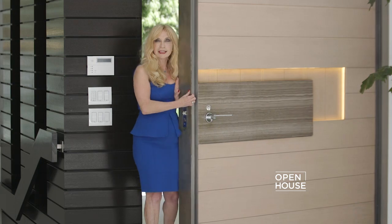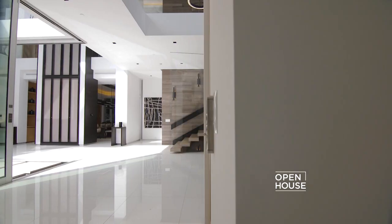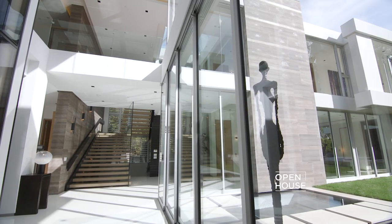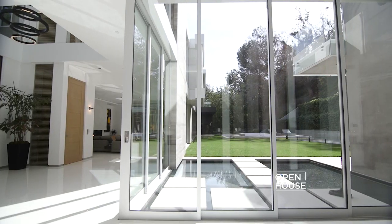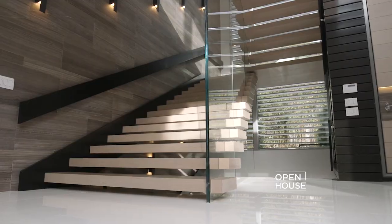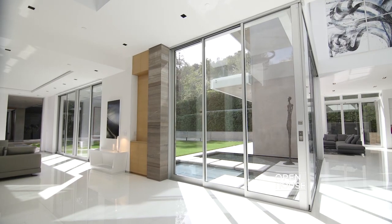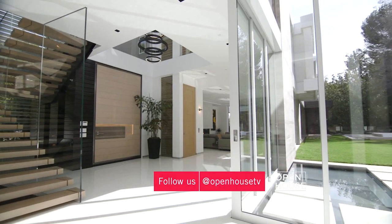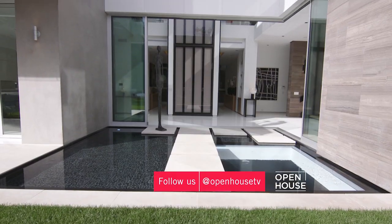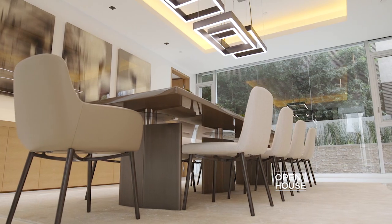Everything about this home is unique and special, beginning with this massive pivot door that greets you as you enter. When you walk in, it feels like you're entering your own private sanctuary and leaving the rest of the world behind. With soaring ceilings and a floating staircase, this grand entry really makes a dramatic statement. There is a wealth of glass elements allowing the natural surroundings to flow freely and create a breathtaking visual experience throughout.